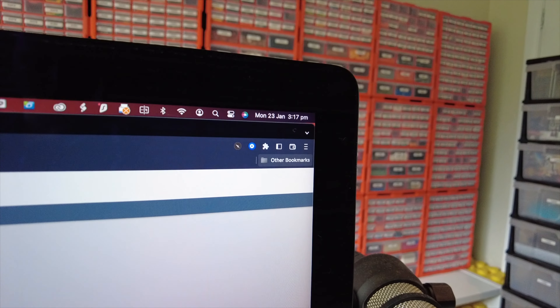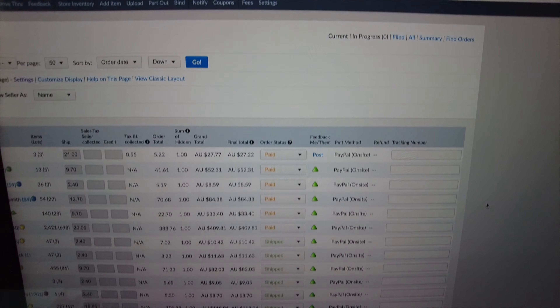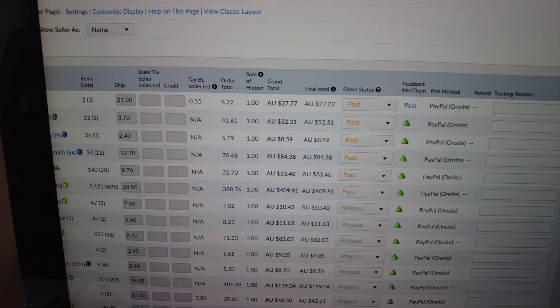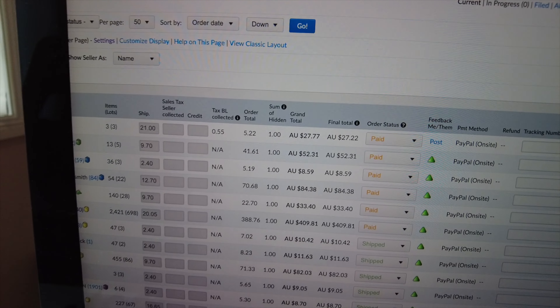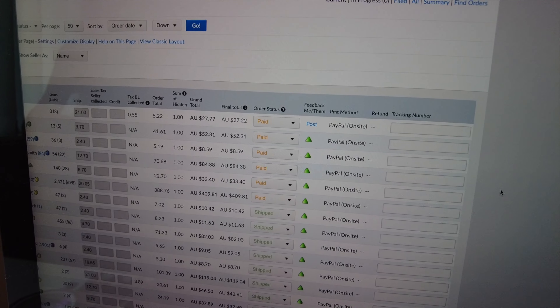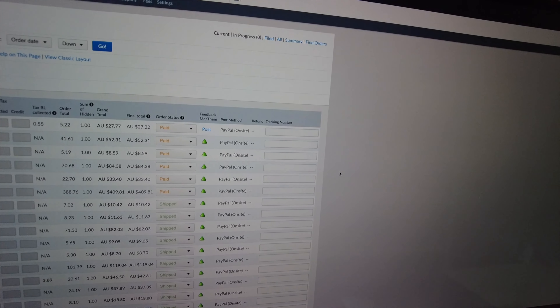Hi there and welcome back to a new week in the store. It's Monday today and after a day at work I've come back to six orders, one of those being probably the biggest order I've ever had at 2,421 items in 698 lots. I'm going to get the smaller orders packed up first and then go for the big one and let you see how we go.